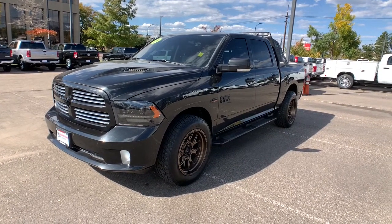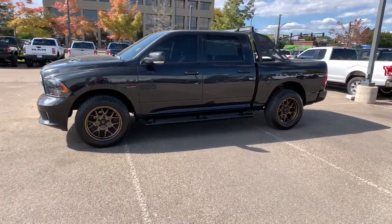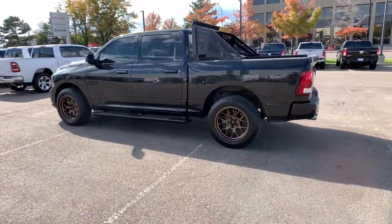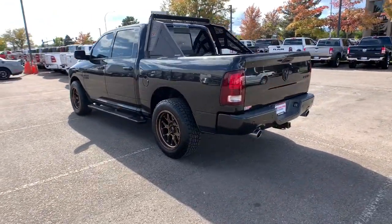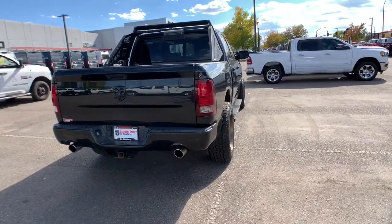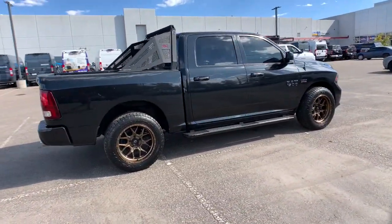Take a moment to check out the 2015 Ram 1500. With less than 90,000 miles on the odometer, this vehicle stands out from the rest. The Ram 1500 strikes the perfect balance between tough strength and passenger comfort. Its fuel efficiency, impressive towing capacity, and safety features make it your go-to vehicle.